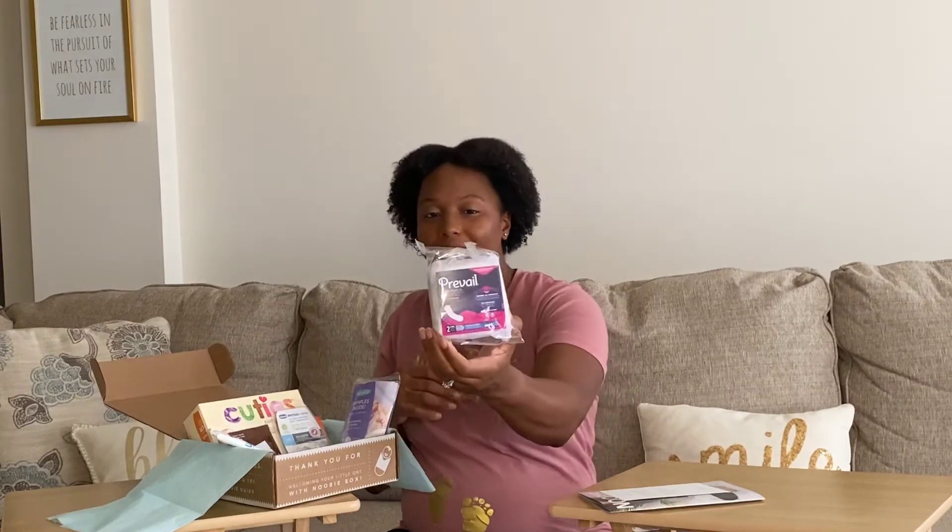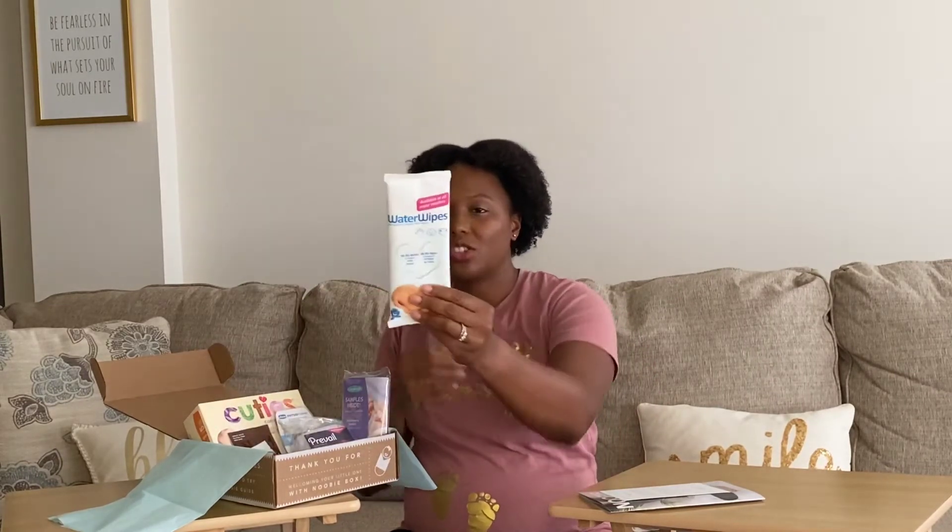Then there are some Prevail pads, which are for right after birth when you're still bleeding and need those available. Next are Water Wipes — just a sample pack of baby wipes, one of many brands you'll see throughout these boxes. There are also some prenatal easy-to-swallow pills you can take right now if you order the box, and a lactation drink mix you'd use after the baby arrives to help get your milk production going.